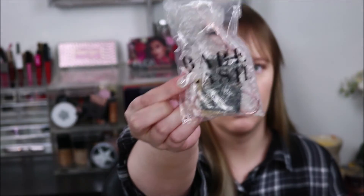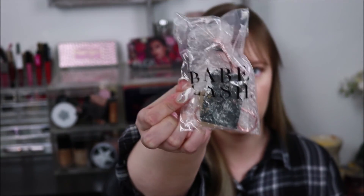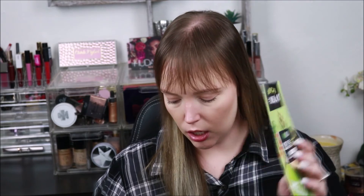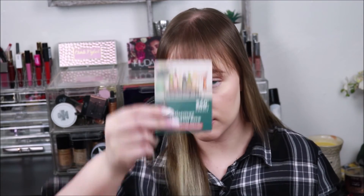And I got a lash curler by Babe Lash — it's in like a rose gold color. I have a ton of these already and I hardly ever use them, so I'm going to put that in the gift slash giveaway bin as well. I also got a HelloFresh coupon and a Bright Sailor's coupon.